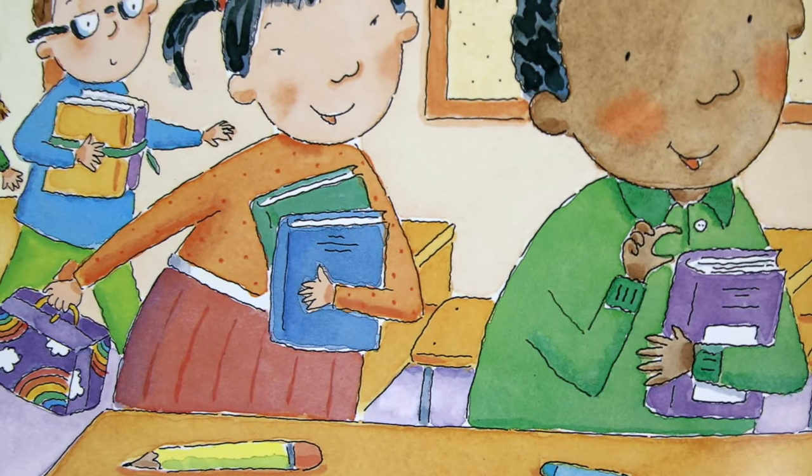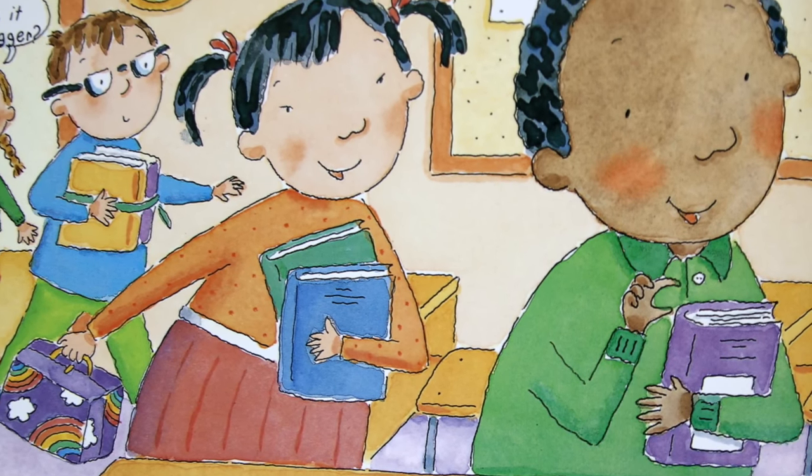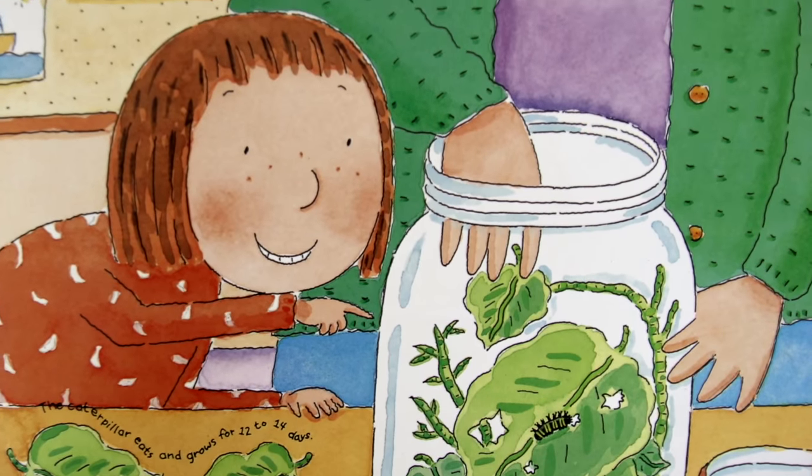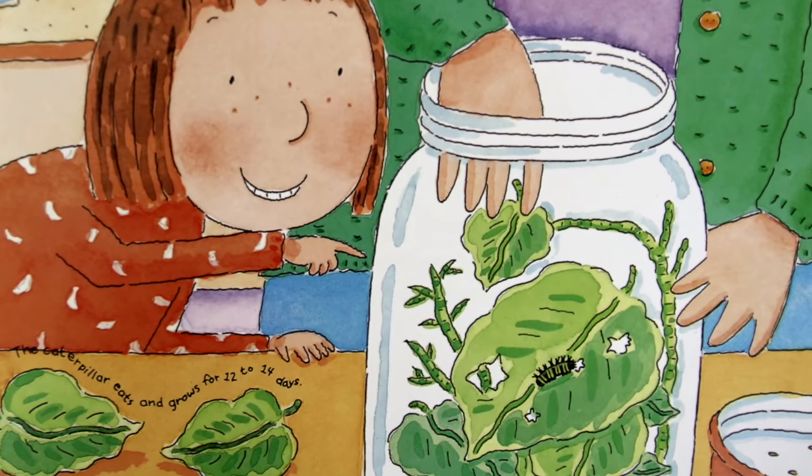Today, when we come to school, we look at our caterpillar. Each day, it is bigger. A caterpillar eats and grows for 12 to 14 days.